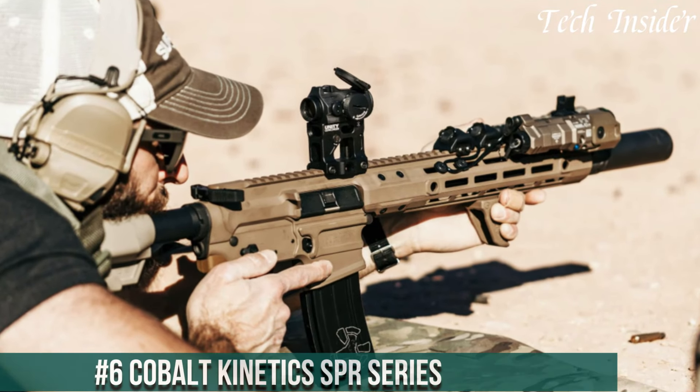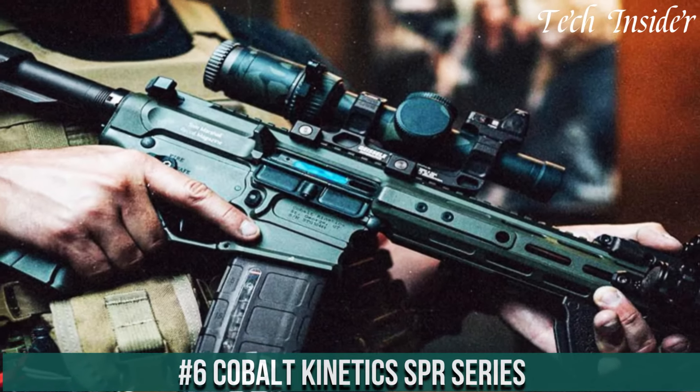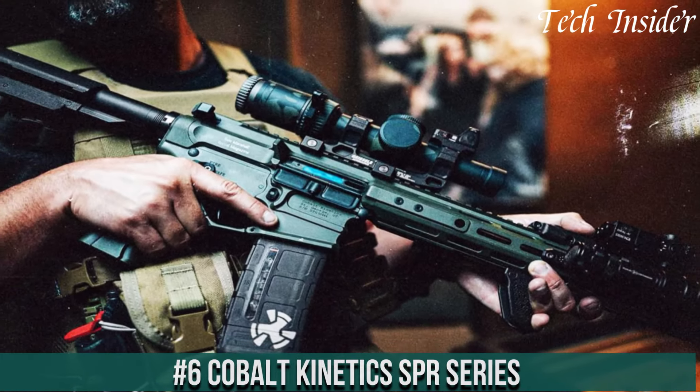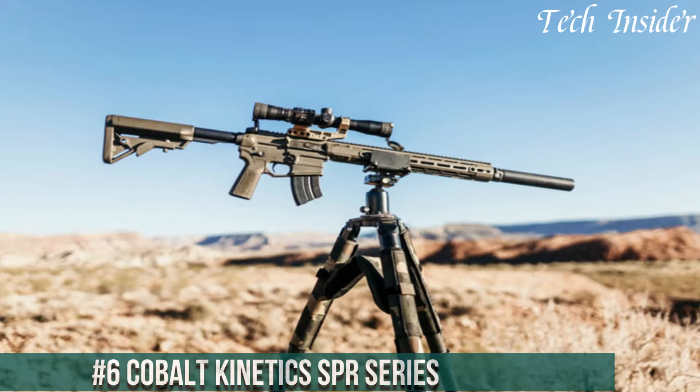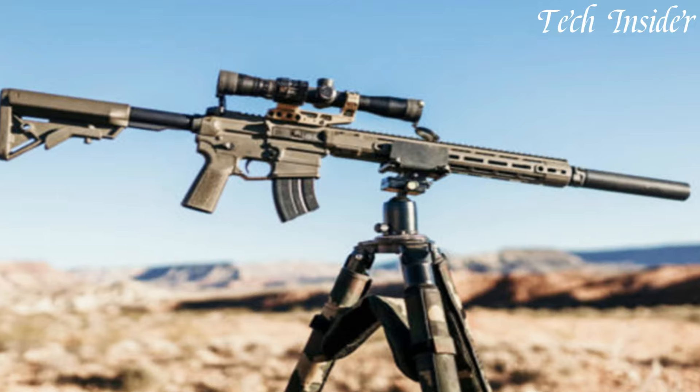Number 6: Cobalt Kinetics SPR Series — the epitome of cutting-edge design and performance in the world of semi-automatic rifles, crafted with meticulous precision. These rifles combine unparalleled reliability with remarkable innovation.